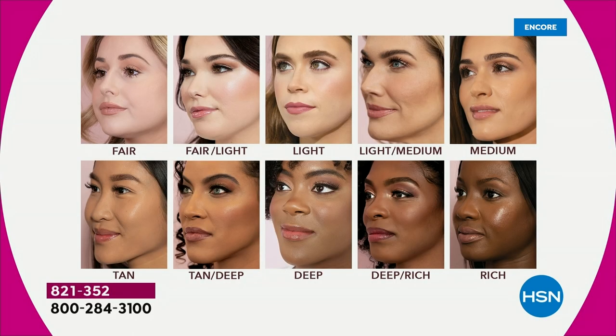We'll go over the shades: Deep Rich — if you want that, it'll probably be gone. Only 120 remaining in deep rich. Rich has fewer than 200 left. Deep has about 600 left. I'm in the medium and Doris is in the light. This is the first airing.